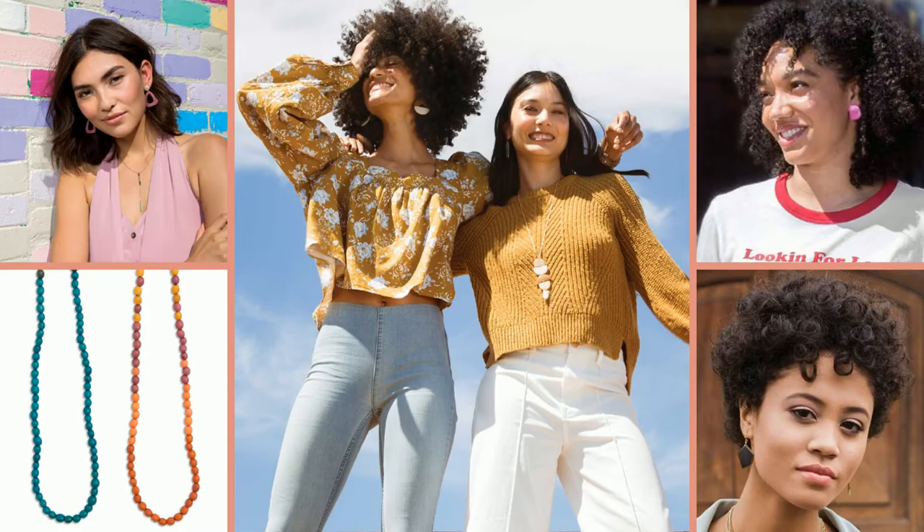The pieces that you see here are all made from different kinds of seeds, mostly tagua seed. They also use pambil seed and acai seeds in their creations.